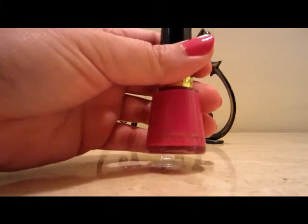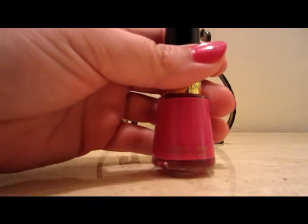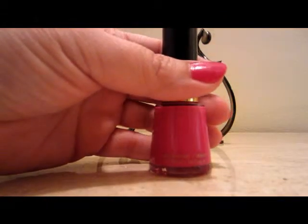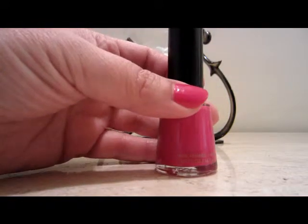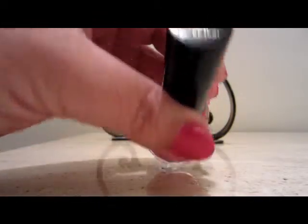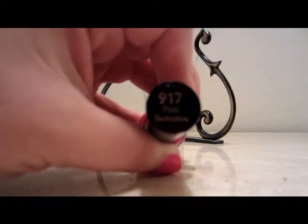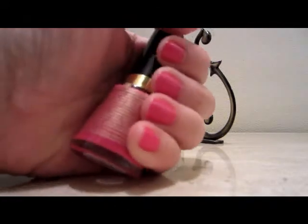Hi everyone, it's Cynthia and I'm here with my nail polish lottery club pick. This is week 31 and the random generated number was 113. So I went to my list and mine happens to be a Revlon polish. This is in the color 917 Plum Seduction — I think it's more pink than plum to me.